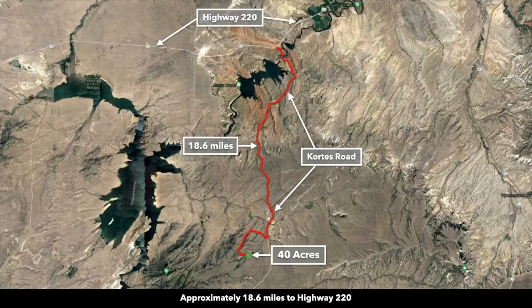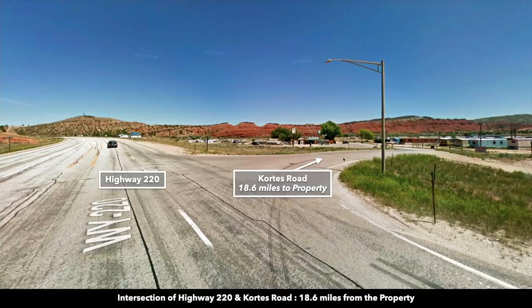The property has great drive-up access. From Alcova, it's only about 18.6 miles to the property. Alcova is at the intersection of Cortez Road and State Highway 220. If you take Highway 220 west, it turns south and takes you down to Rollins, Wyoming. If you take it to the northeast, that will take you into Casper, Wyoming — just a little over an hour from the property.